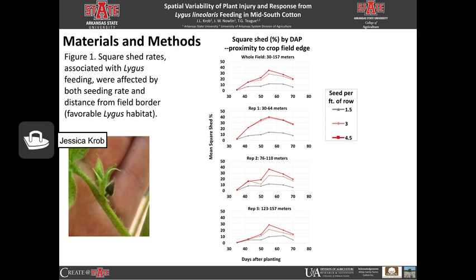We used the Cotman system to tell us the square shed of first position main stem sympodia. The square shed are these damaged floral buds from lygus feeding. We have days after planting on the x-axis and mean square shed percent on the y-axis, with our three different seeding rates: one and a half is gray, three is pink, and four and a half is red. The highest square sheds were found closest to the crop field edge with three and four and a half seed per foot of row, and very low square shed at one and a half seed per foot of row. As we move farther away from the crop field edge, we have less square shed overall, and the highest square shed is still with three and four and a half seed per foot of row.